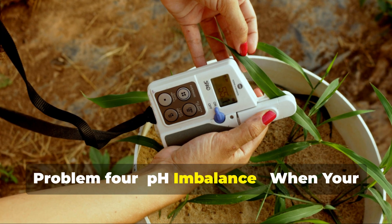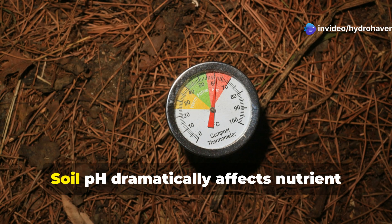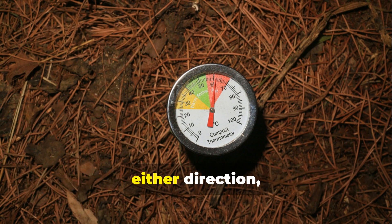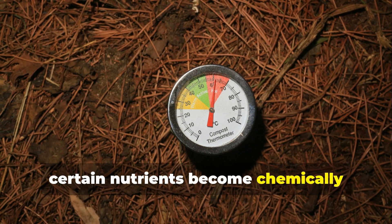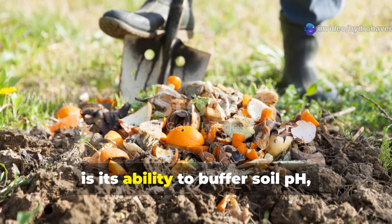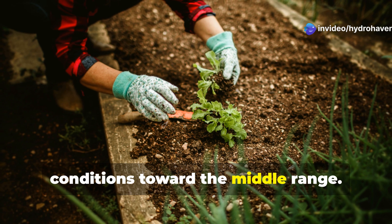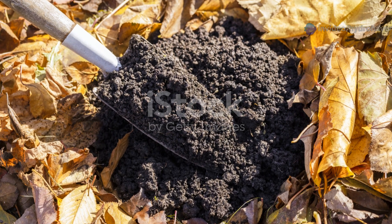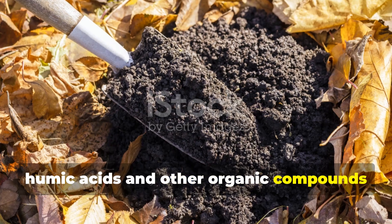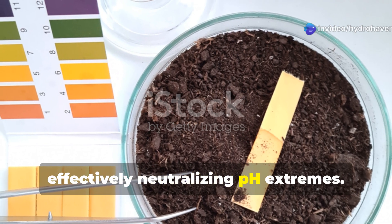Problem 4: pH Imbalance — when your soil chemistry fights against you. Soil pH dramatically affects nutrient availability. When the pH swings too far in either direction, certain nutrients become chemically locked up regardless of how much fertilizer you apply. One of compost's most valuable qualities is its ability to buffer soil pH, moderating both acidic and alkaline conditions toward the middle range. This buffering capacity comes from humic acids and other organic compounds that can either donate or accept hydrogen ions as needed, effectively neutralizing pH extremes.